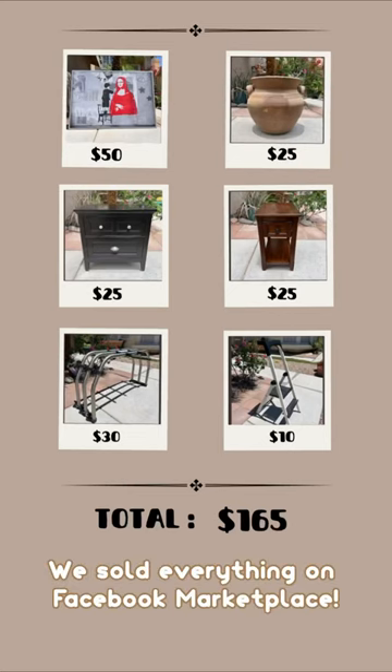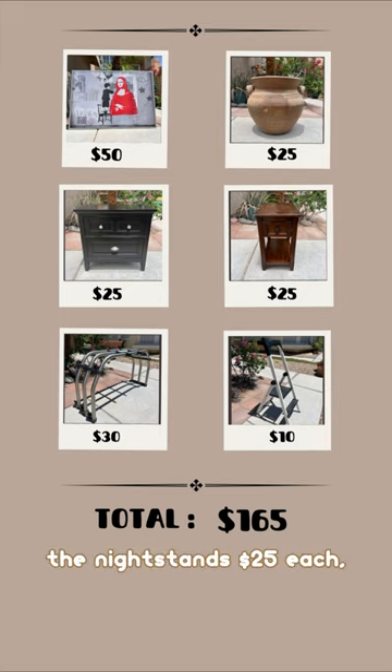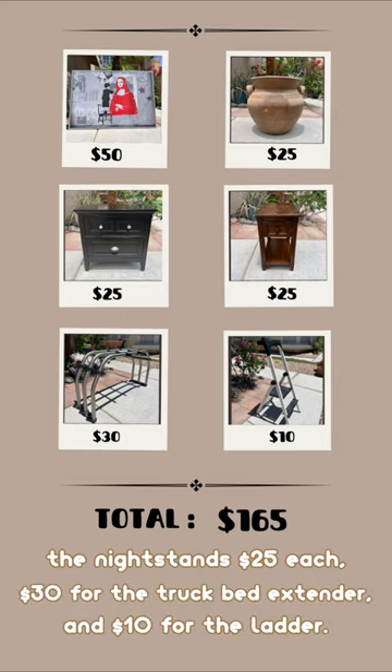We sold everything on Facebook Marketplace. The IKEA print sold for $50, the garden pot for $25, the nightstands $25 each, $30 for the truck bed extender, and $10 for the left.